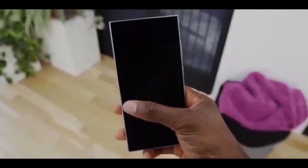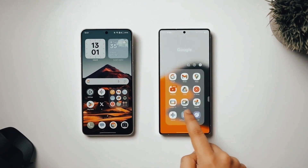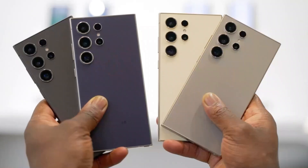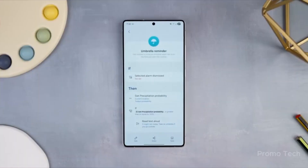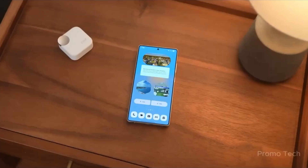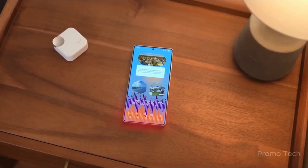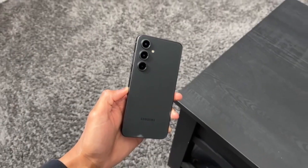Your phone just got an upgrade so big, most people don't even know it's there. Yet it's changing the way your Galaxy thinks, reacts, and even looks. This isn't just another monthly patch. It's a 2GB update hiding inside your phone, quietly making your AI features smarter, faster, and more lifelike. And if you haven't updated yet, trust me, by the end of this video, you're going to want to check your phone immediately.